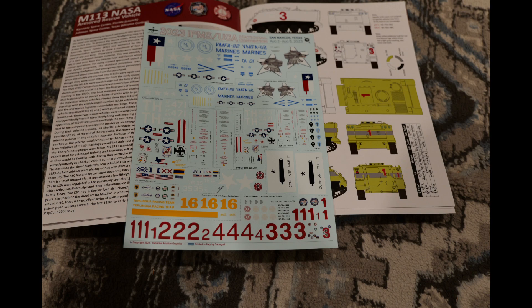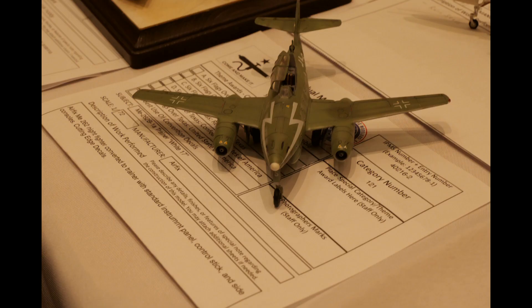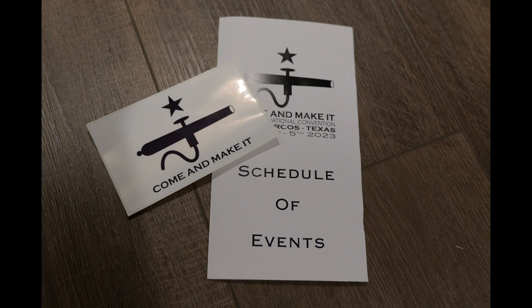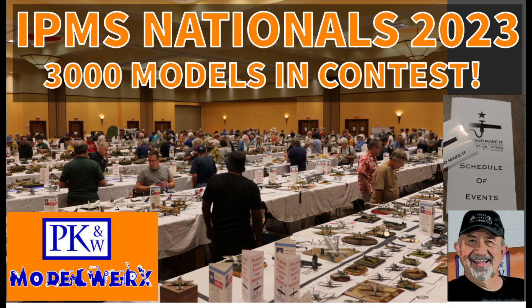We've got a lot to learn about building models from these folks, and I did learn about a special paint that I'm going to do a subsequent video about — it may help us do better work on our figures. Well, that's it until next time. Bob Johnson with PKNW Model Works, signing off — keep on modeling!